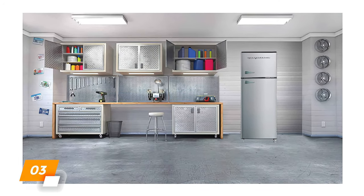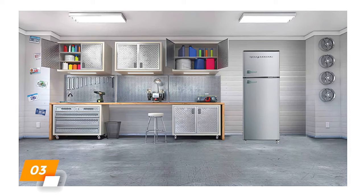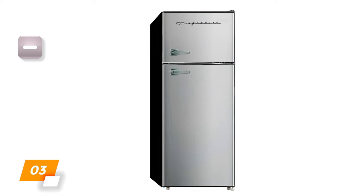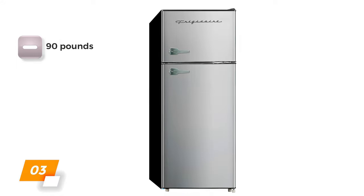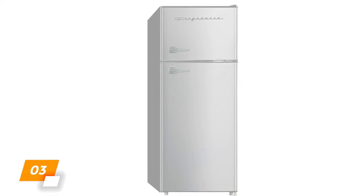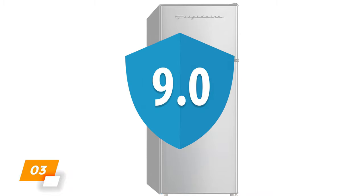Three adjustable shelves, a crisper area, and staggered shelves on the door all help you make use of the most space possible. Most importantly, both the fridge and freezer sections perform very well. The downside is that at about 90 pounds, moving this fridge is likely a two-person job. All things considered, we give this apartment fridge a score of 9 out of 10.